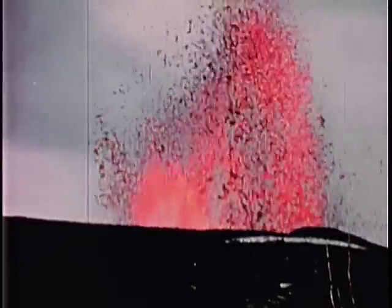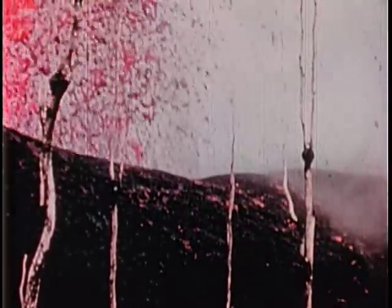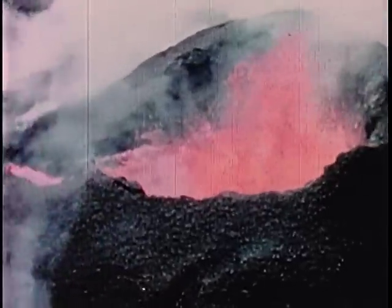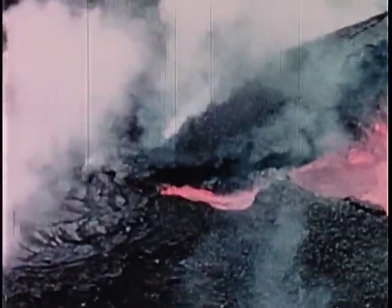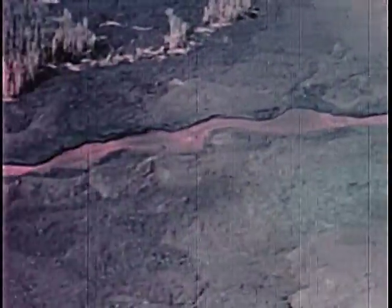This close view of the fountain, taken from the top of the cone, shows well the manner in which these cones are built. Fluid Hawaiian-type bombs striking the side of the cone kick up clouds of dust. Here you are looking from the air into the crater of an active cinder cone. From a gap in the cone wall, a lava river 25 to 50 feet wide leads seaward, feeding the wide black margins and active front of an ah-ah flow.